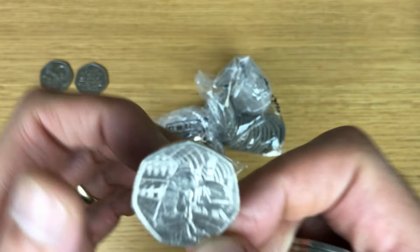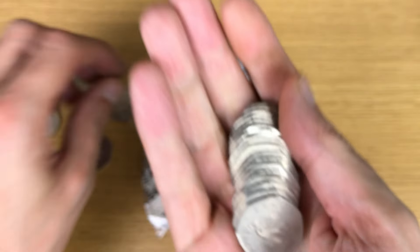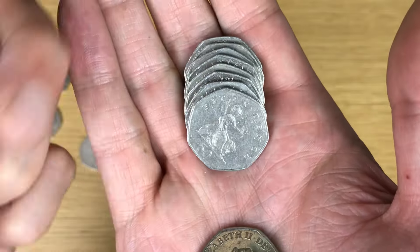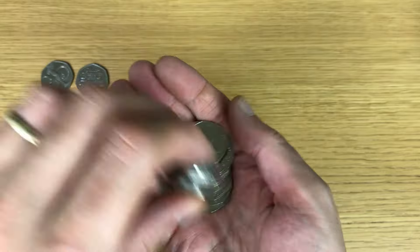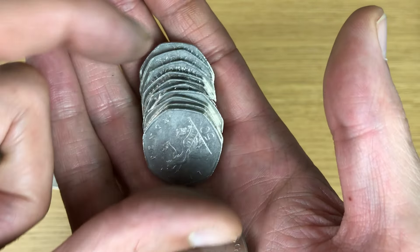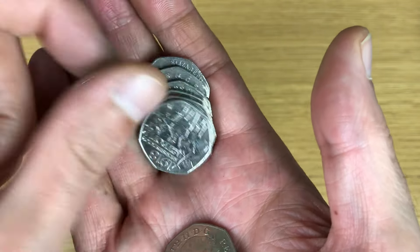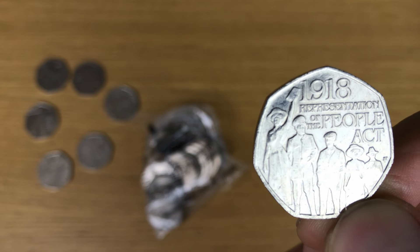Okay, that one is Pride. And Paddington — my favourite Paddington coin of course — at the station.